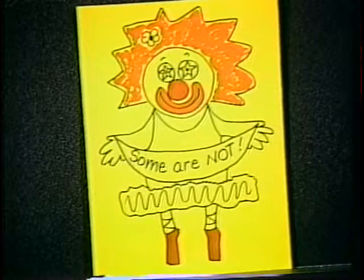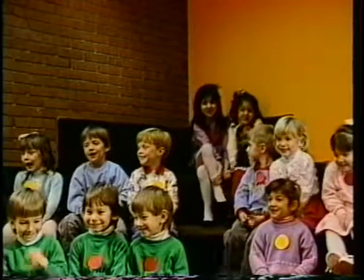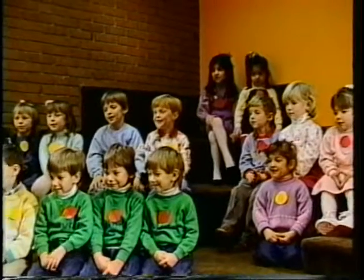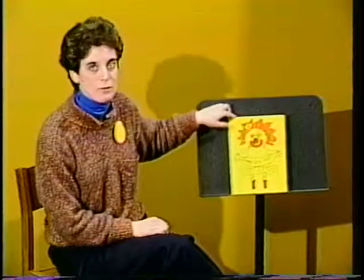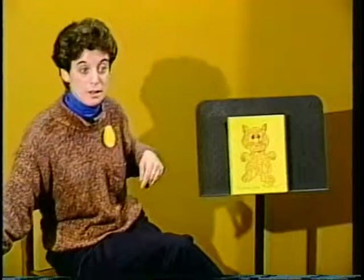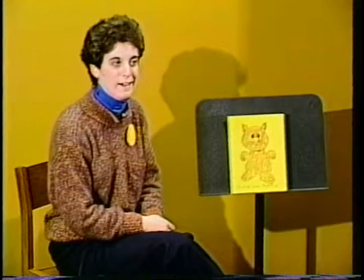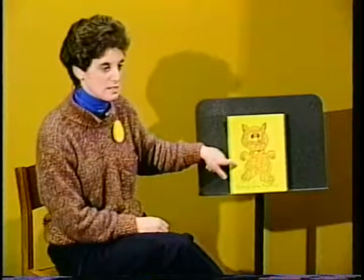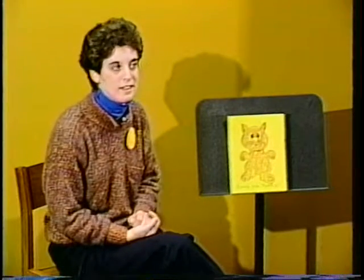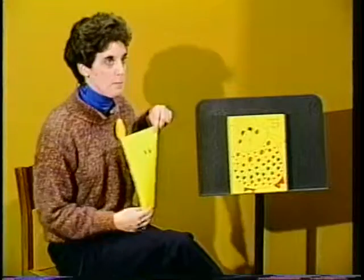Some people are funny. Look at the hair. What color is the hair? Red. And look at the shoes. This looks like a ballerina — a clown ballerina. Some are purple. That's purple. What is this thing? A cat. How can you tell it's a cat? Because they're whiskers. Well, if some people are purple, some people are not.